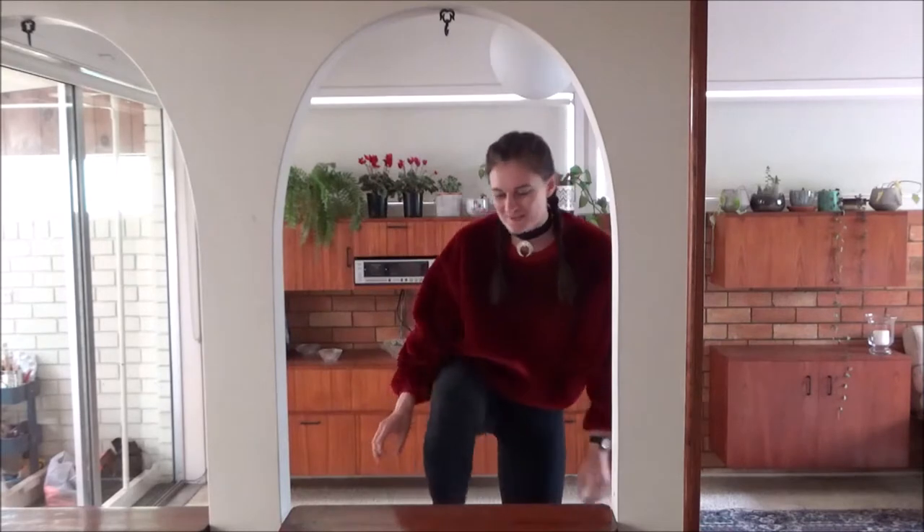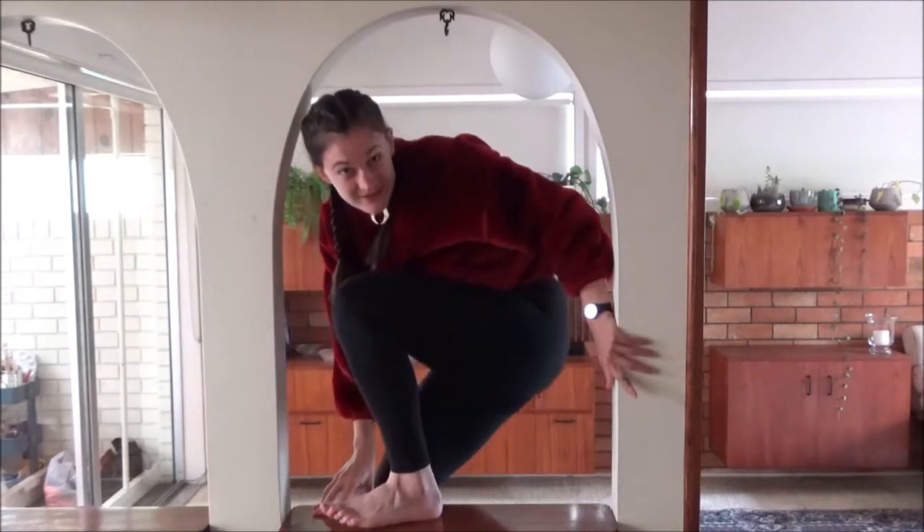Hi, I'm Chrissie, a Master of Science Communication Outreach student at the Australian National University. I only moved to Canberra a couple of months ago, and ever since I moved here I've just been wondering: why does my house have arches?